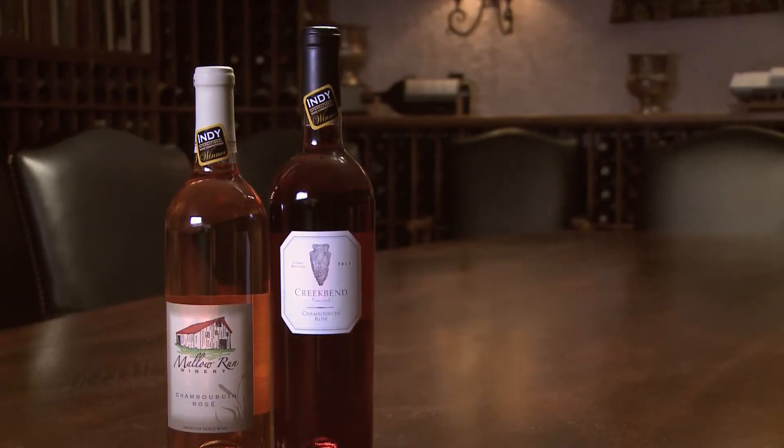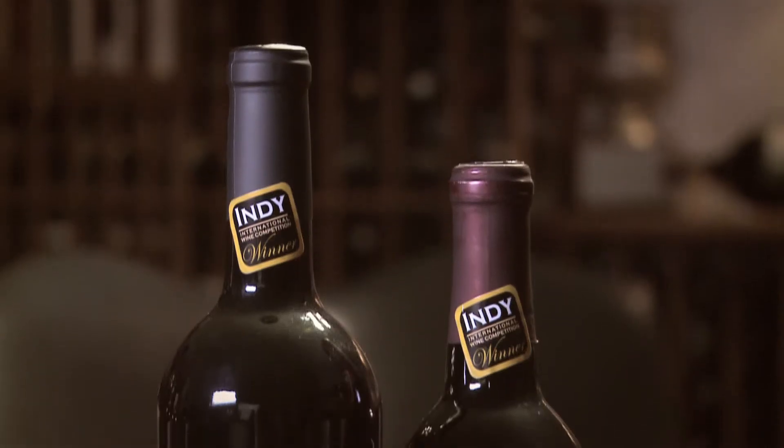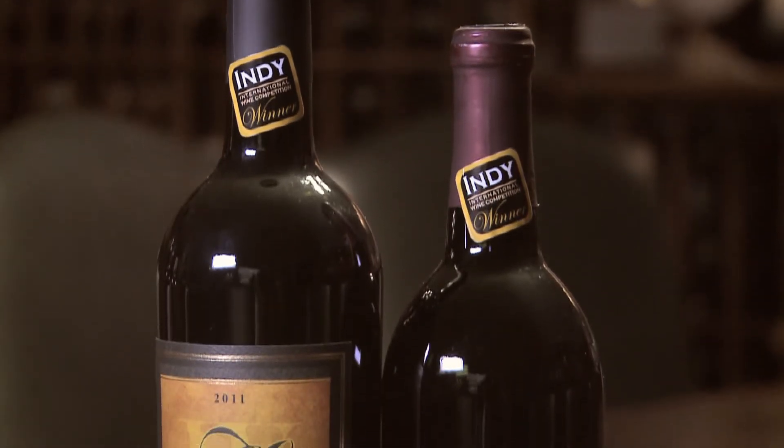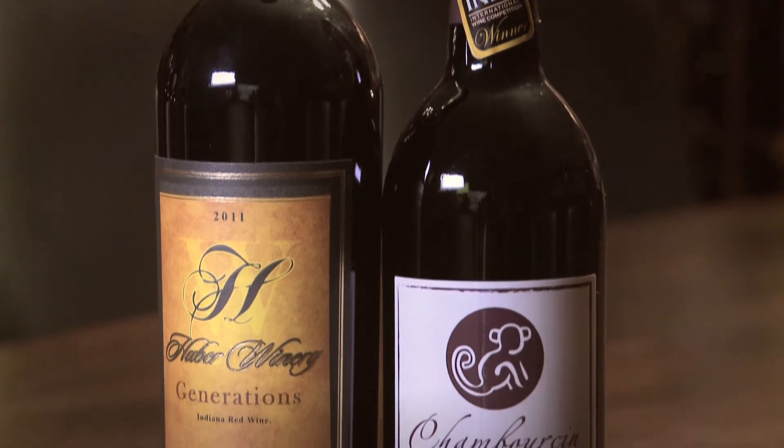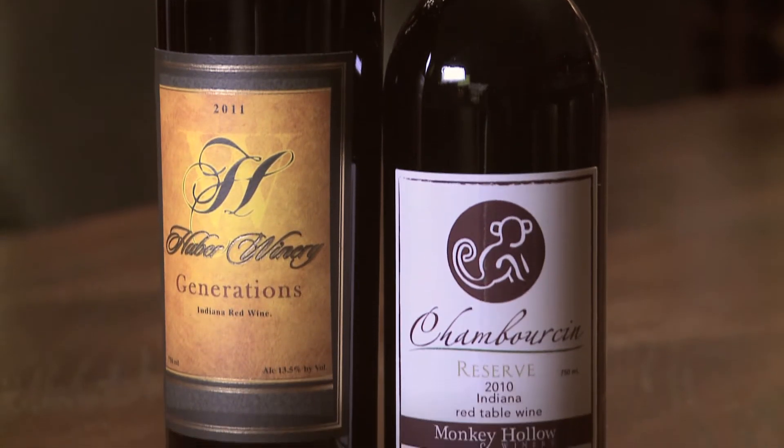You can have strawberry and raspberry in that lighter style, especially with the blushes or the rosés. Or if you go to a longer skin contact time and more of a dry red table wine, then more of the blackberry and blueberry flavors come through with this variety.